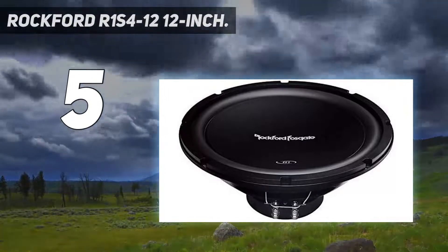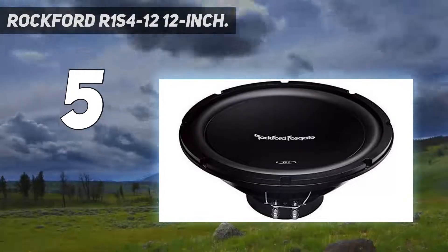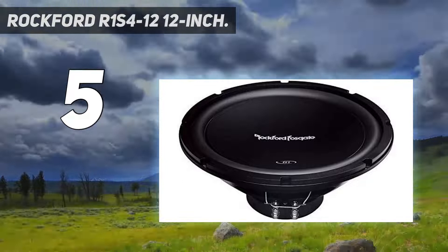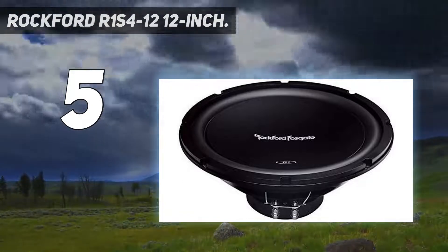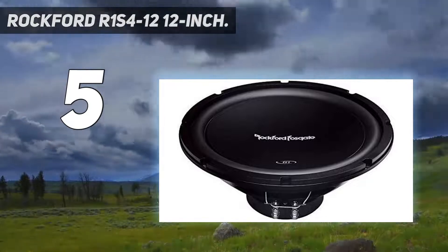Shallow-mounted, it takes up very little space, yet still provides a controlled and nuanced, yet powerful sound. It will make a big impact to your soundscape and at a very reasonable price. It's quite the bargain as far as 12-inch subwoofers go.